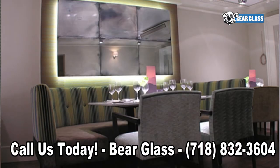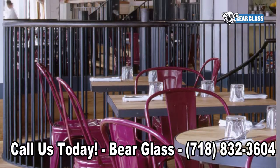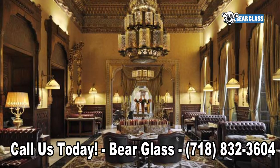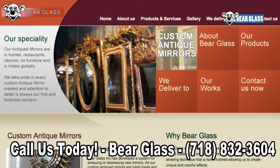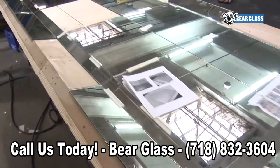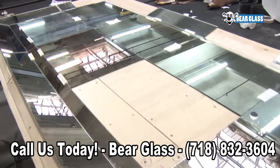Bare Glass carries the largest selection of antique mirrors in the country. Our antique mirrors are featured in homes, offices, restaurants, hotels and casinos globally. We take pride in the fact that we can offer such a wide array of antique patterns from all over the world, and attention to detail is always our first and foremost concern.